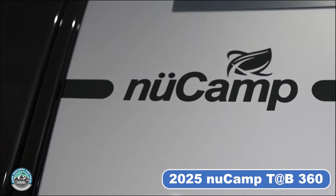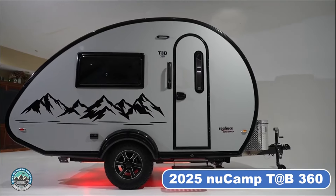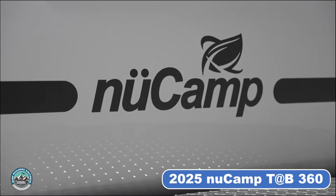Get ready to elevate your camping experience with NewCamp's latest innovation, the TAB 360. This all-new teardrop trailer is perfect for those seeking a lightweight option without compromising on space or luxury.